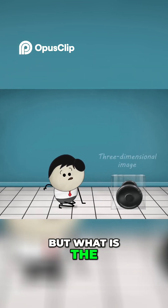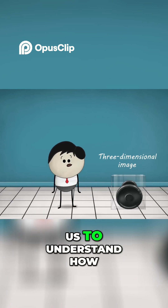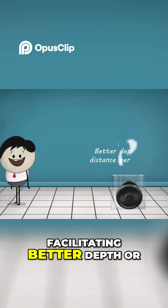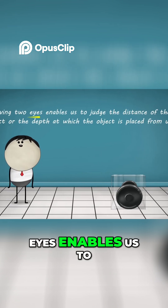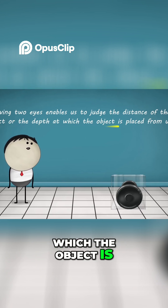But what is the use of a three dimensional image? A three dimensional image helps us to understand how far or how near an object is from us, facilitating better depth or distance perception. This means having two eyes enables us to judge the distance of the object, or the depth at which the object is placed from us.